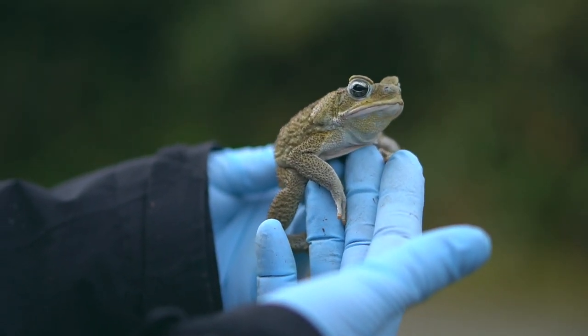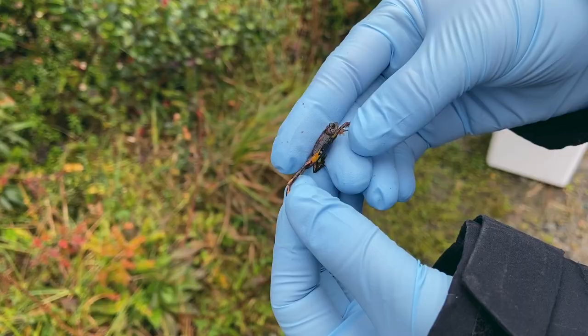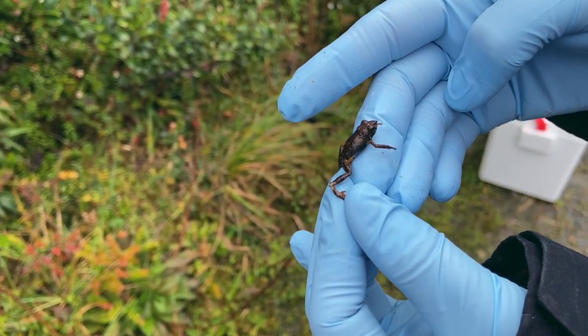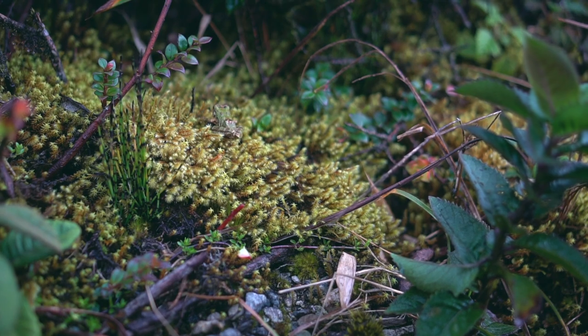El Abra de Zamora cuenta con al menos 29 especies de anfibios, algunas de las cuales son nuevas para la ciencia y pronto serán descritas. Los anfibios juegan un papel importante en el ecosistema: forman parte de la cadena alimenticia, tanto como presas de algunos animales, pero sobre todo son depredadores, lo cual contribuye al bienestar humano al controlar poblaciones de insectos que pueden llegar a ser plagas en la agricultura o causar enfermedades al ser humano.